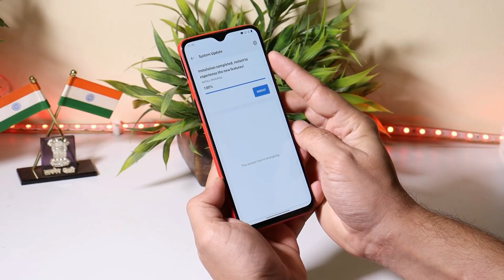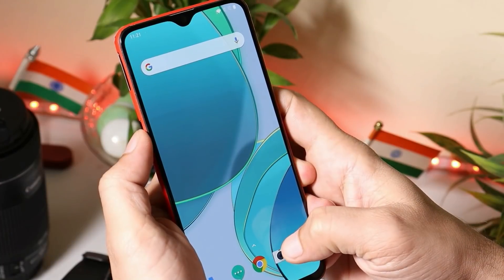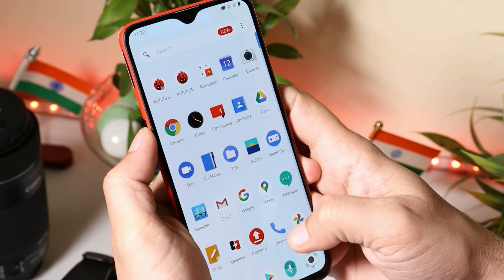I have already completed the installation process. To finalize it, let's reboot the device. The device has been successfully updated to the latest version of Oxygen OS, which is 10.3.6.